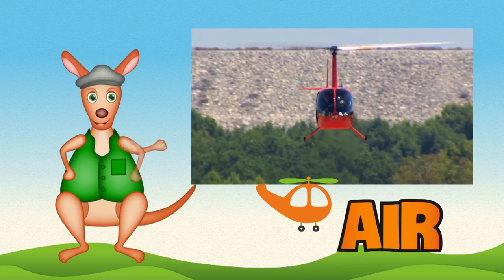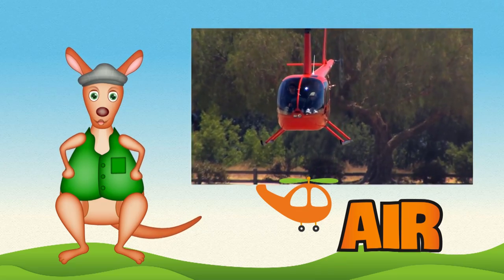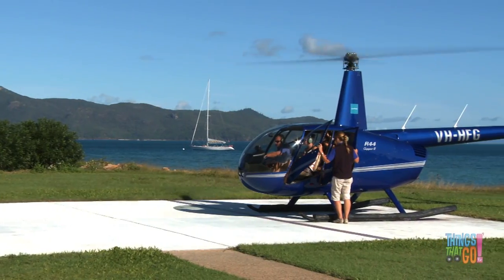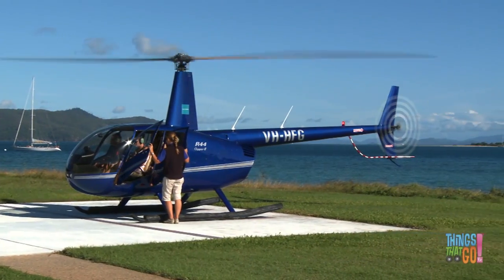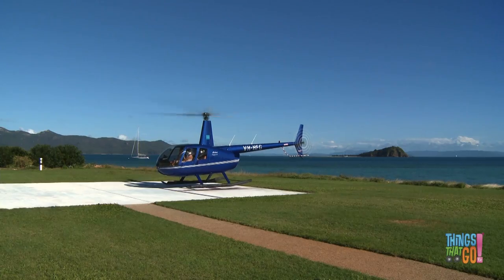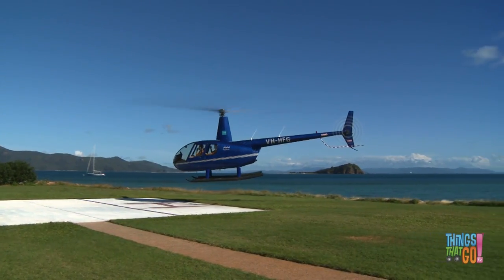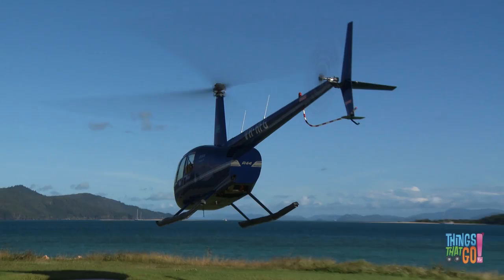Hi kids, Reggie Roo here! What has a really fast spinning rotor with blades that lift it into the air? A helicopter! Here is a blue helicopter ready to go on a scenic flight. Can you see the rotor spin? At the tail of the helicopter is the tail rotor — this helps the helicopter stay straight and not spin around and around. And up into the air goes the blue chopper, and away it goes!